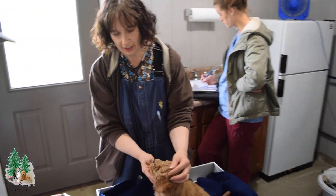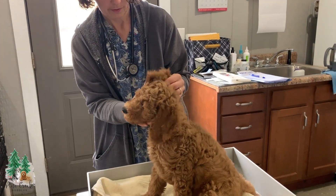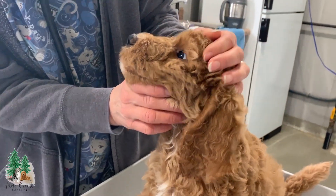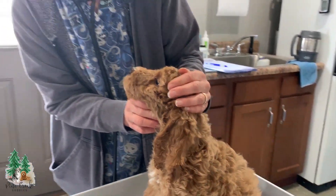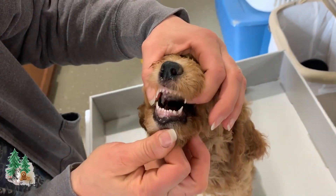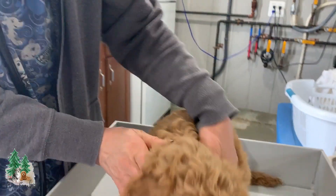I start checking the head. I check the ears, make sure they're clean and no problems there. Check the eyes, make sure they're clear and no abnormalities. Then I will check the bite, make sure that they have a proper bite and everything inside the mouth looks good.